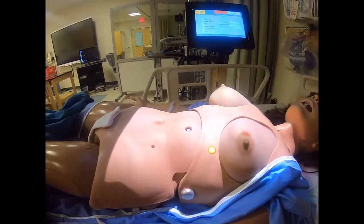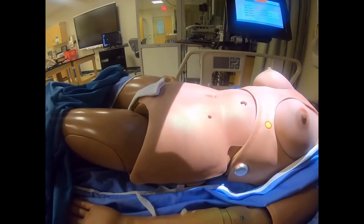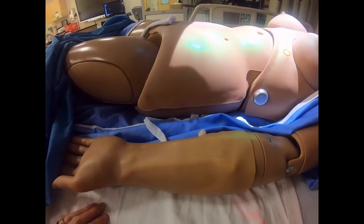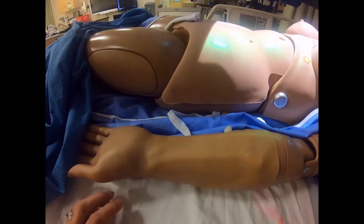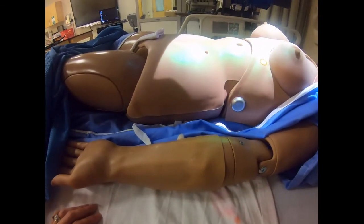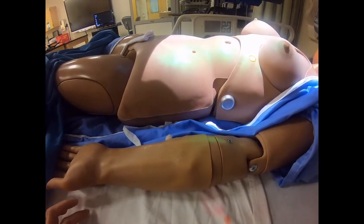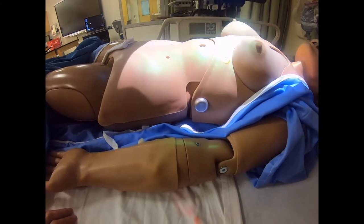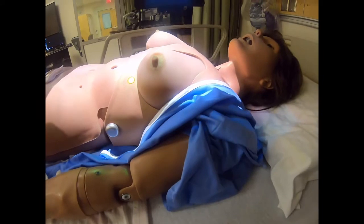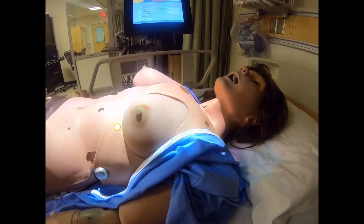When we're outside we will go ahead and wear sunblock and wear a hat. We also want to protect ourselves from insect bites because we can potentially get an infection from those, such as Lyme disease or West Nile virus. So spraying with a bug repellent is also something that we want to go ahead and do.